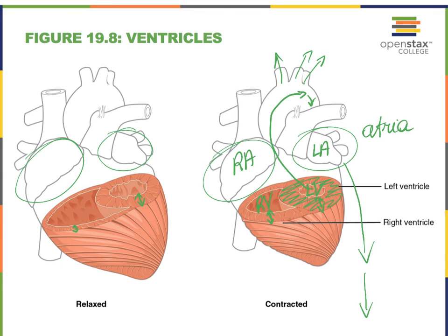This wraps up this video, and we will focus on external anatomy of the heart in the next video.